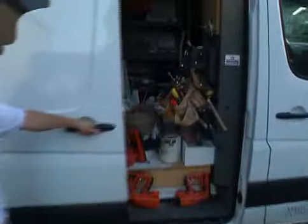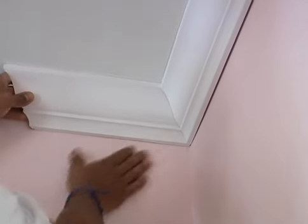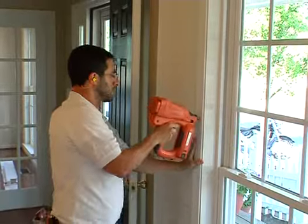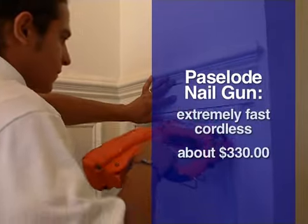That technology and efficiency can carry over to the job site as well, making the install a snap. Another major technological advancement we use is Paslode nail guns. Rather than using the old-fashioned compressor and air hoses, Paslode guns are extremely fast to use and immediately start nailing pieces on.